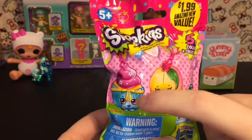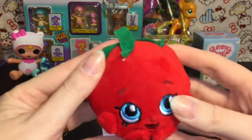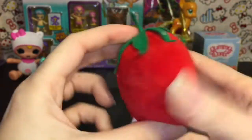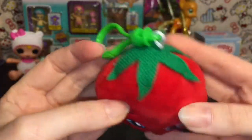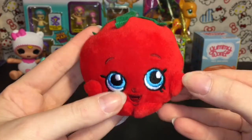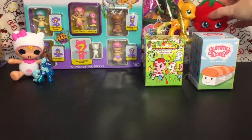First up I want to open this Shopkins plush keychain — super cute. I really wanted Patty Cake, but we have this cute little Cherry — or Sherry Tomato from Season Three. I think she's adorable, she's so bright red!